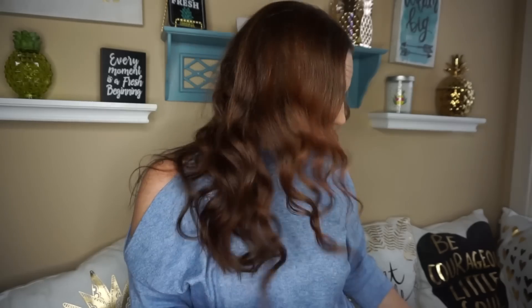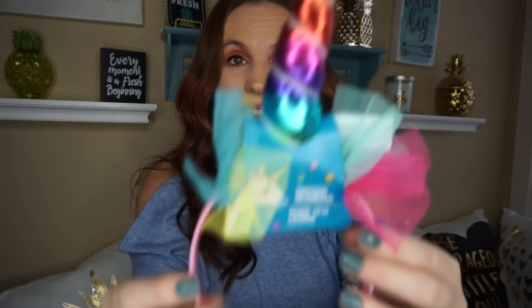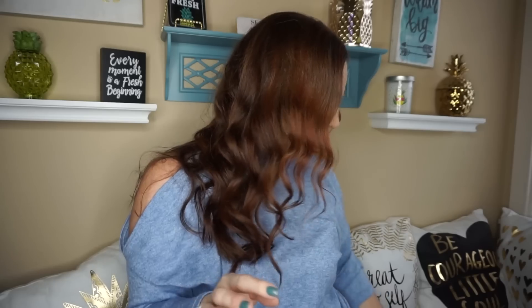I saw Pretty and Flawed haul these unicorn headbands, and my daughter is in love with unicorns so I grabbed her one. I found these where all the hair accessories were. Pretty and Flawed said she found them up front on the hooks, but at my Dollar Tree they were with the hair accessories — so there are two places to look. I grabbed a few for her.